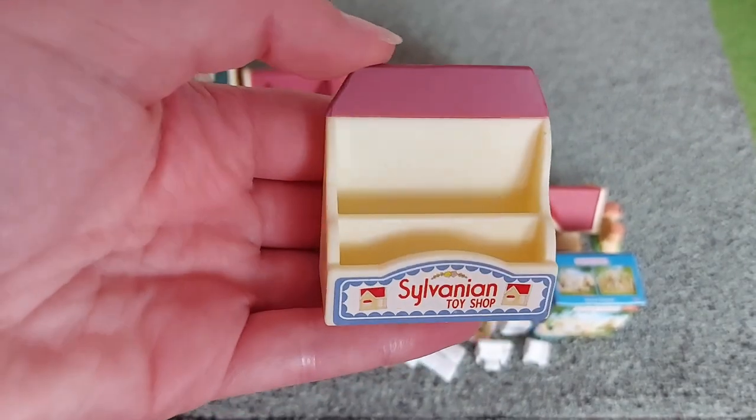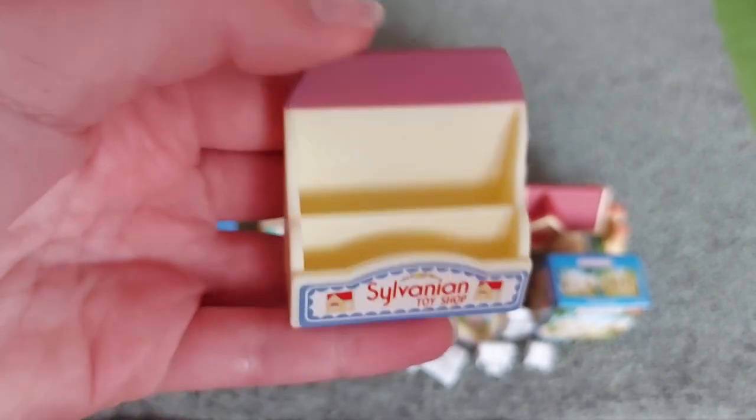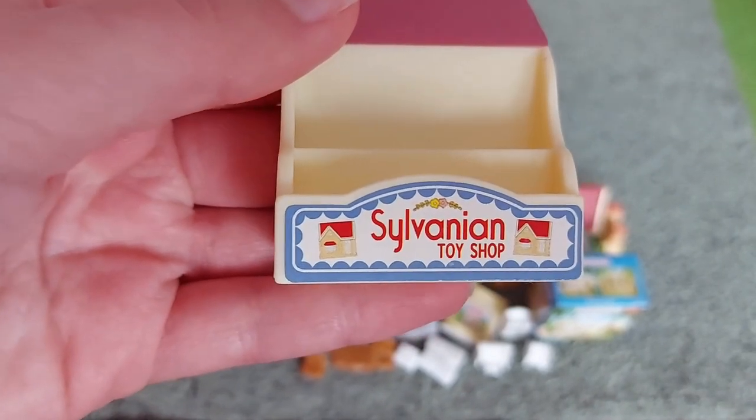There's this little stand which you can put the wallpapers and books in. It's got a sticker saying Sylvanian Toy Shop on it.